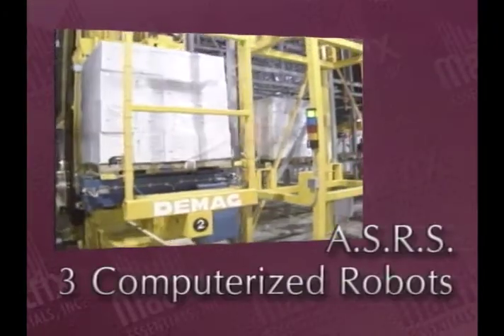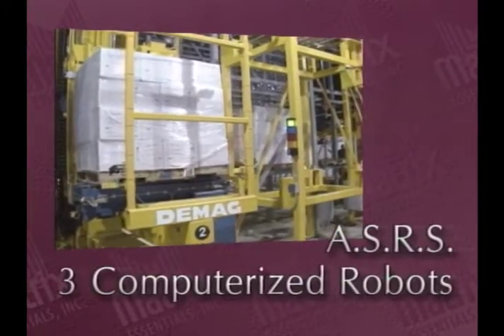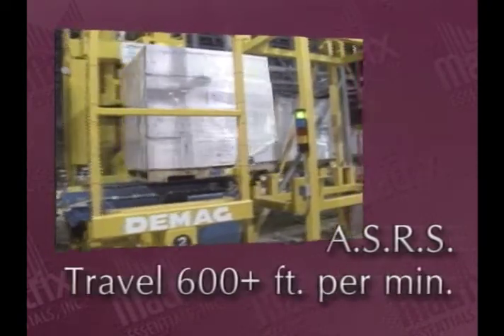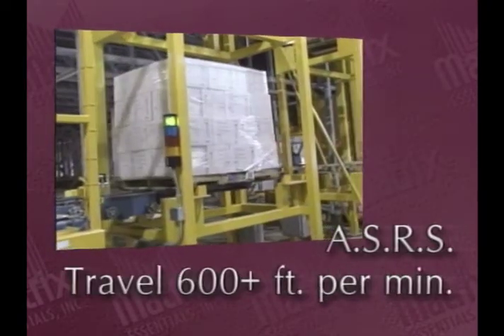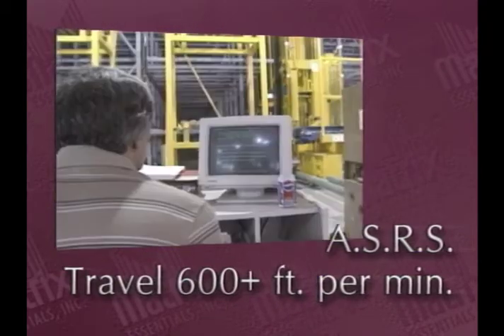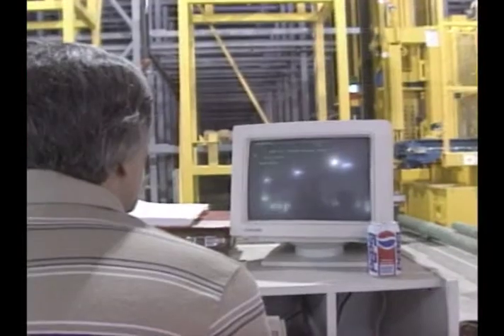Three computer-controlled robots will automatically store and retrieve pallet loads of Matrix product, traveling at more than 600 feet per minute — that's three times faster than the average person can walk. And only one person is required to operate the system.